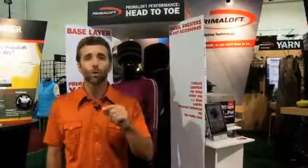Primaloft is an insulation that is warmer, drier, and softer than any other insulation. And here to demonstrate these performance attributes is Eileen Burner, Sales and Marketing Director for Primaloft.